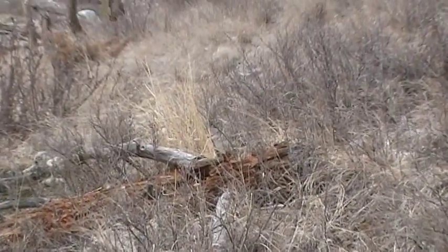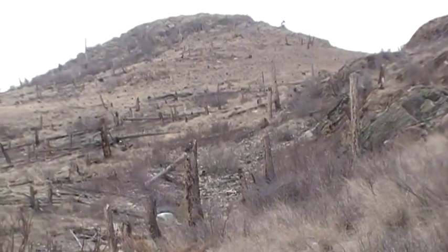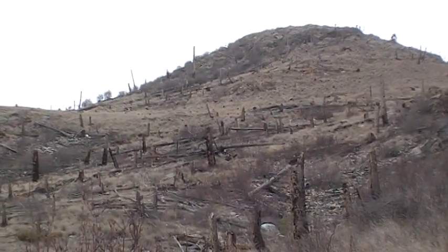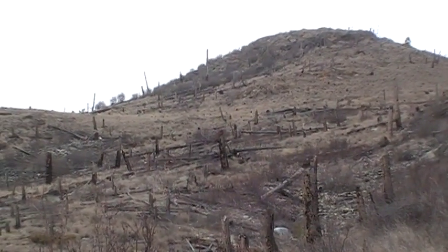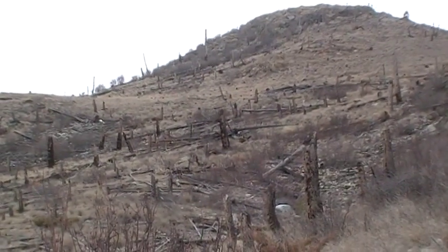I'm going to head right on up over through that draw and over the top of that ridge there. Go over to the left, up through that little pocket — that little saddle on the left. I'm going to go on around the backside and circle around, see what they come up with.